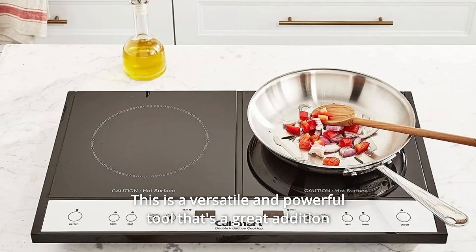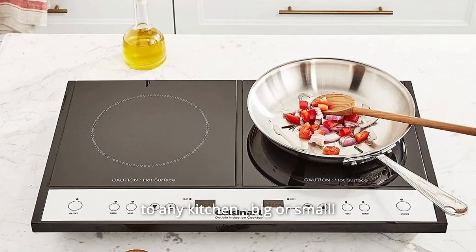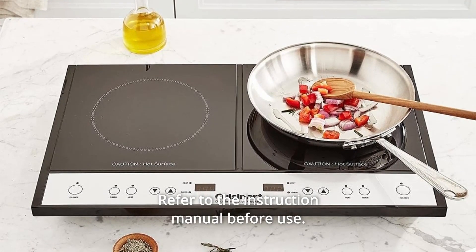This is a versatile and powerful tool that's a great addition to any kitchen, big or small. Refer to the instruction manual before use.